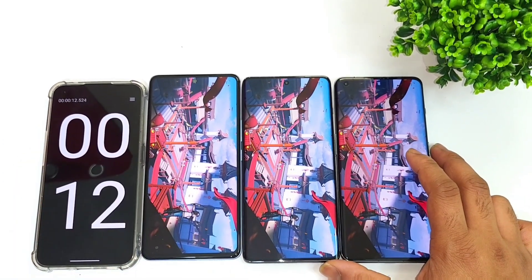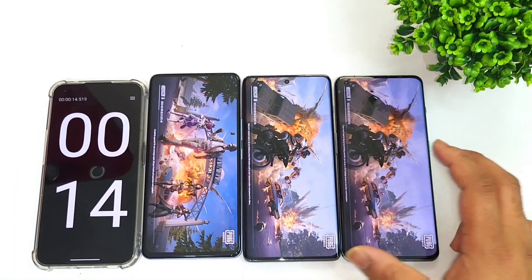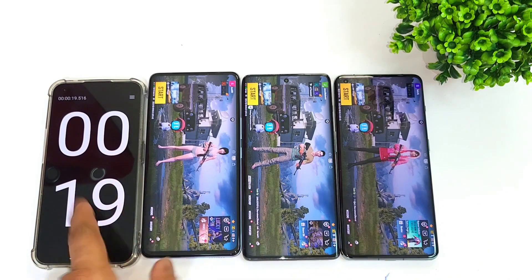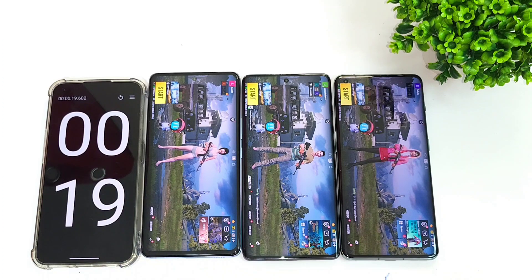Most of the time, the iQOO Neo 6 was able to keep pretty good consistent speeds. Signing off friends, thank you for watching — stay tuned for more updates and bye.